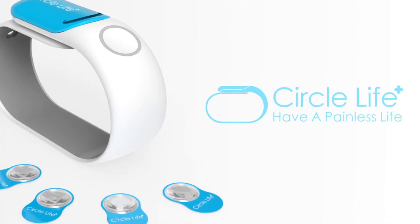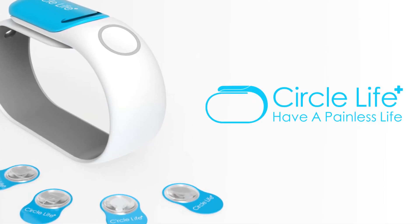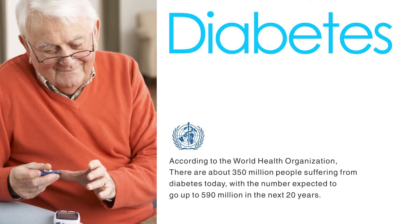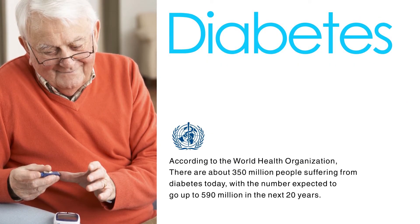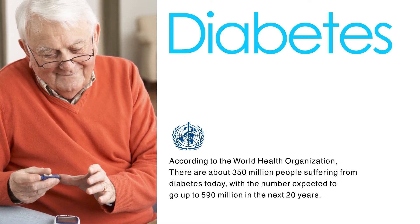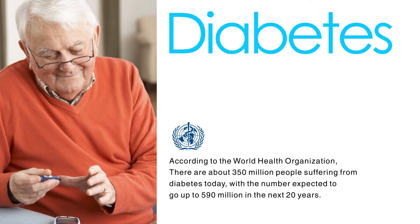Let us introduce you to a smart wearable device for diabetic patients: Circle Life. According to the World Health Organization, there are about 350 million people suffering from diabetes today, with that number expected to go up to 590 million in the next 20 years.